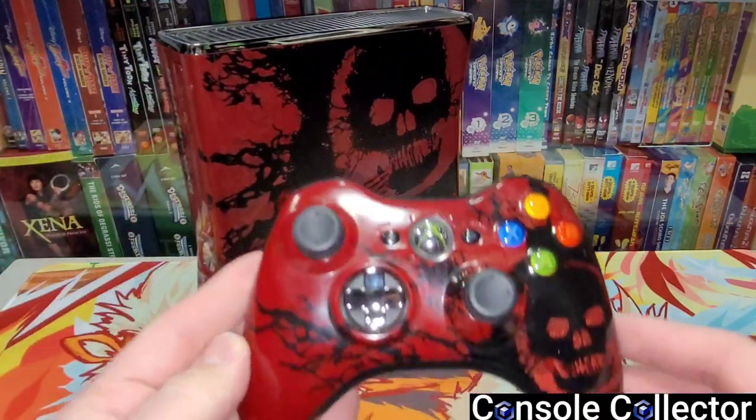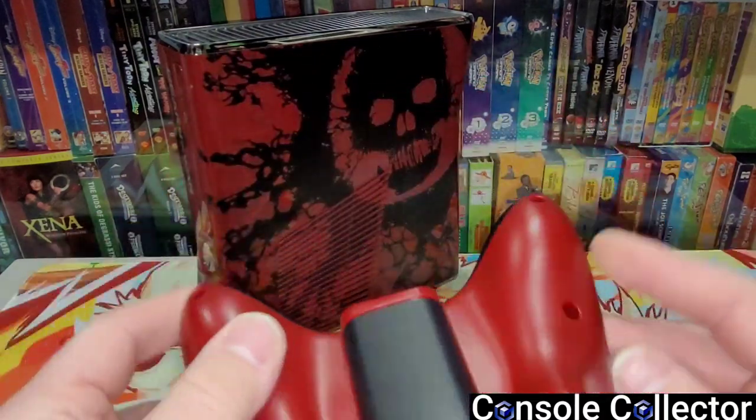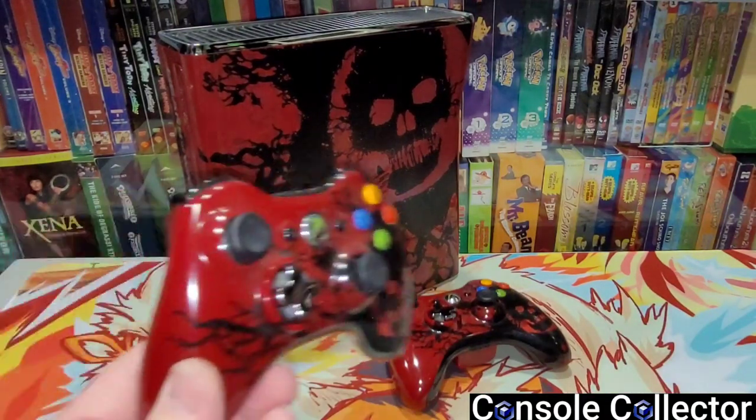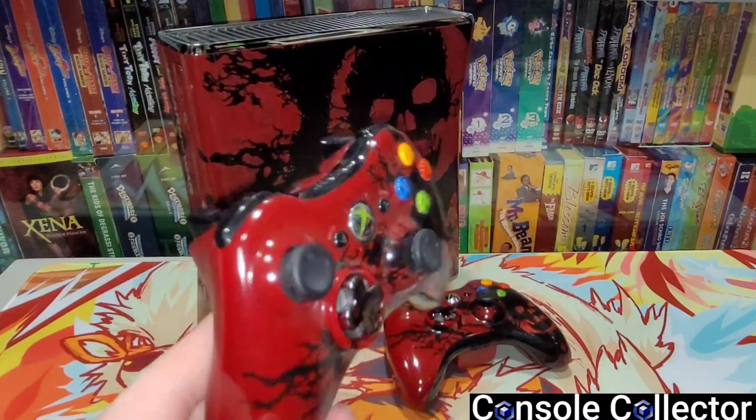It also came with the matching controller. It's just a really nice looking unit — the black and the red, it's really cool. And not one but two Gears of War controllers. Yeah, how awesome is that?